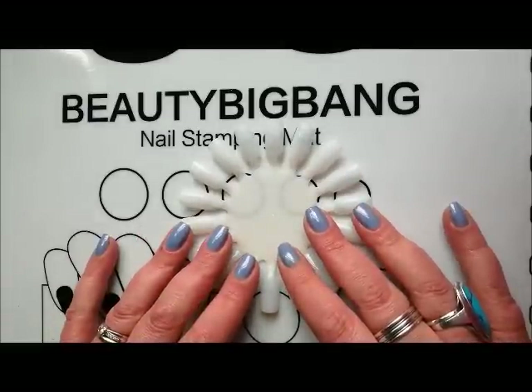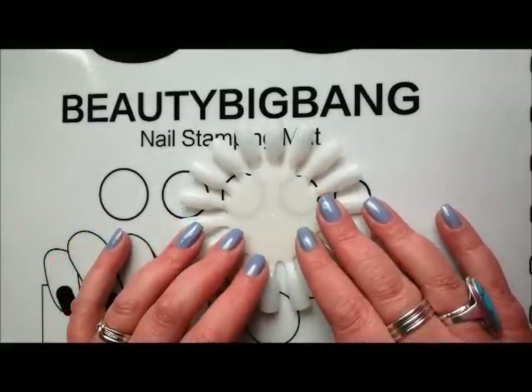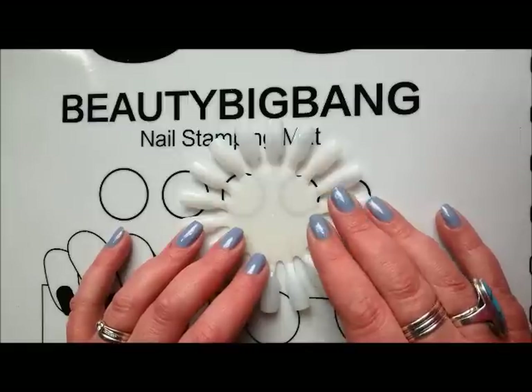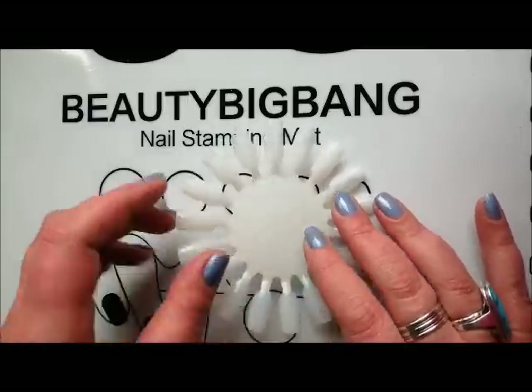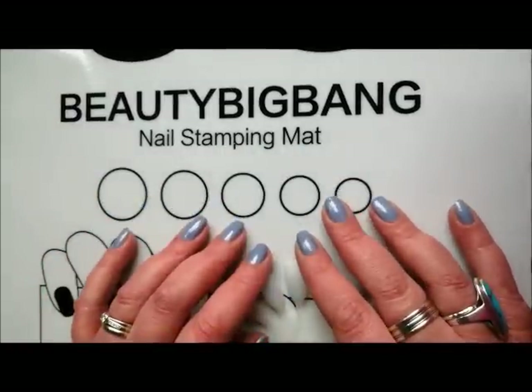Hi everyone, it's Clare back again. Do you remember at the end of the last video I explained how terrible February was and how I was hoping March would be a much better month? And then lo and behold, on the 1st of March I thought, right, what can I do for my next video? I know, I'll do a Clare Compares — I've not done one for a while.